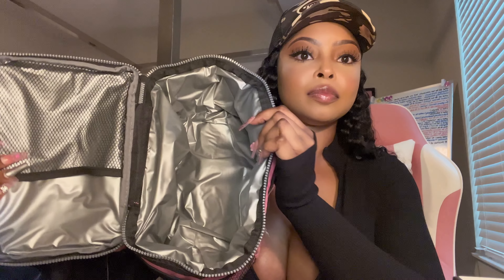I also got a lunch box from Amazon because if I'm doing 12-hour shifts I'm going to be hungry. It has a compartment inside and it's very spacious, so it'll be perfect. If you want a direct link to where I got it, I'll put it in the description box.